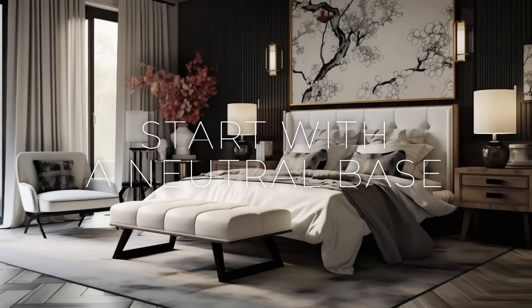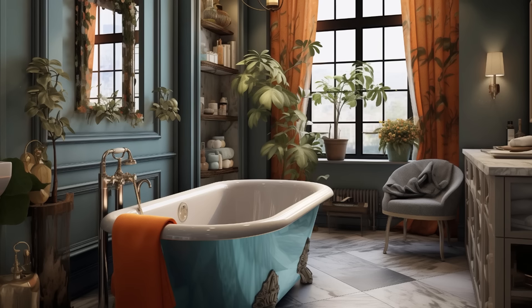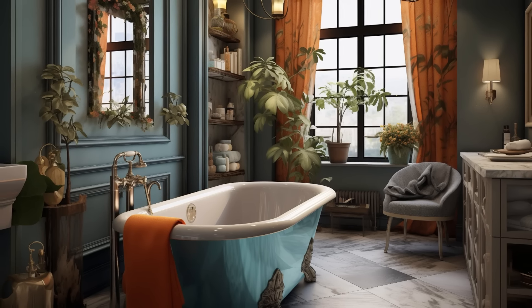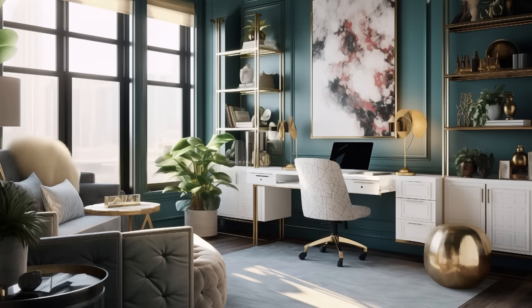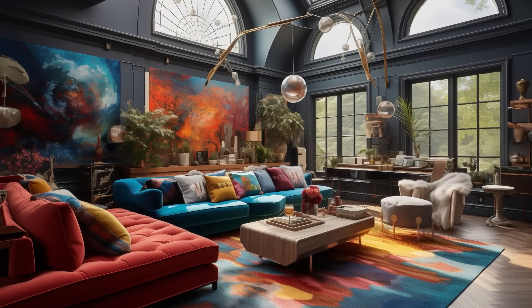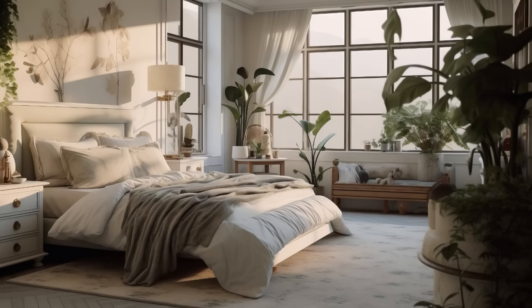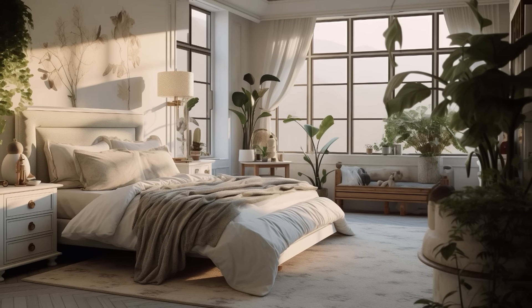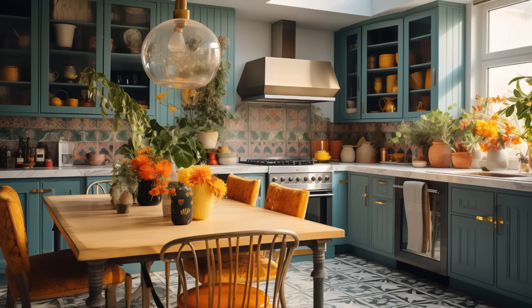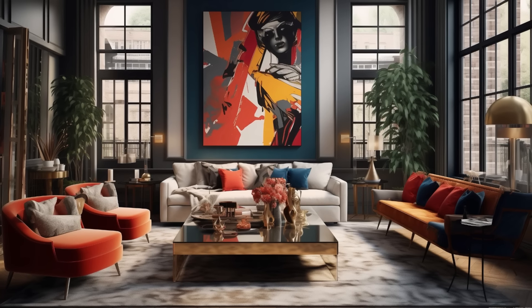Begin by establishing a neutral foundation for your space with walls painted in soft, understated hues like creamy white, warm beige, or subtle gray, providing a serene backdrop that allows other elements to take center stage. Choose flooring options such as light hardwood or neutral-toned tiles that seamlessly blend with the walls, creating a cohesive and harmonious base. When selecting larger furniture pieces, opt for clean-line silhouettes upholstered in neutral fabrics like linen or cotton. This neutral canvas serves as the perfect starting point for layering on textures, colors, and patterns, allowing you to infuse your space with personality and style while maintaining a sense of cohesion and harmony.